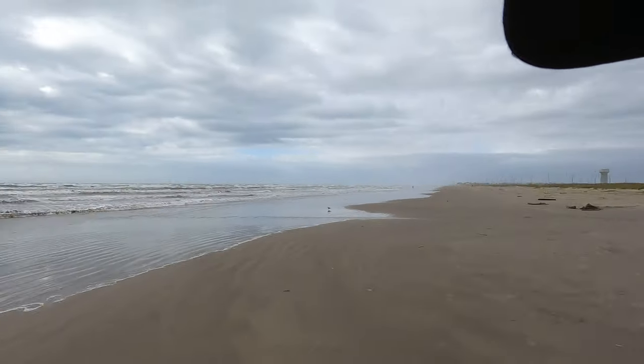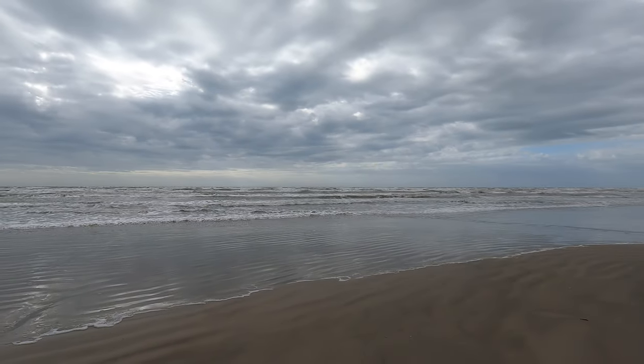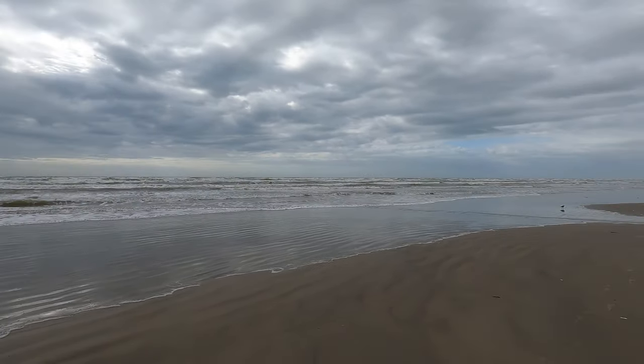Welcome to Dude RV, I really appreciate you stopping by and you got here just in time to explore. As you saw, I'm at Galveston Island State Park. Man, the gulf is rough today and hopefully that overcast is going to clear out. Let me get back up here so you can hear me better.